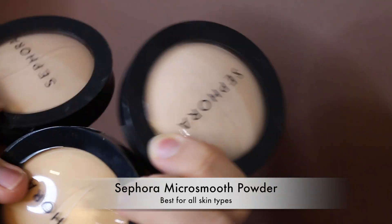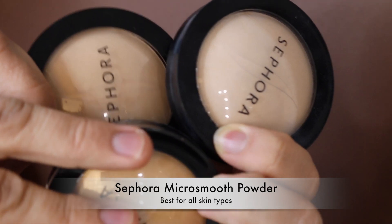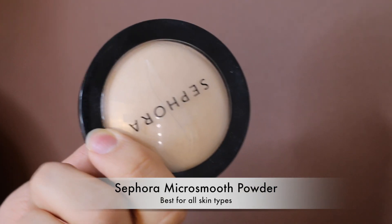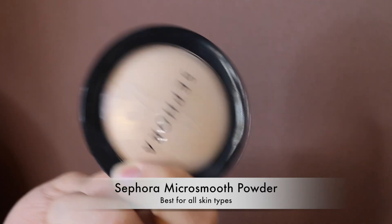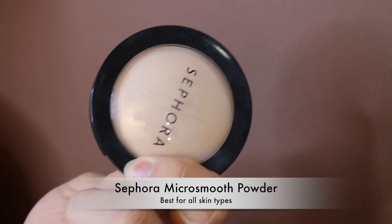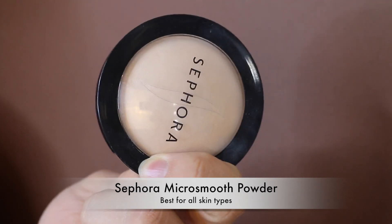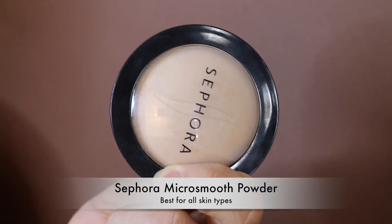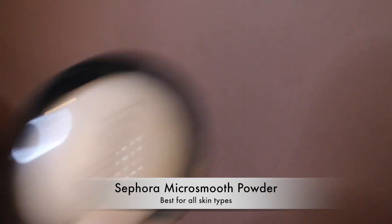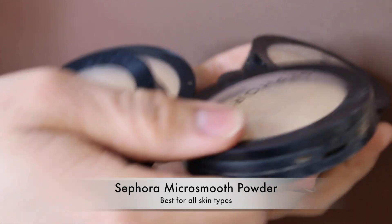My all-time favorite powder foundation — I have three different shades and multiple backups, six empties in my hands right now. My winter shade is 15, summer is 25, and I use shade 5 to brighten under the eyes. It smooths skin, gives a radiant look even on oily skin, and looks amazing on everyone. If you go into Sephora and ask someone with great makeup what powder they're wearing, it'll be this one. Everyone at Sephora gets put on it. It's just perfect.